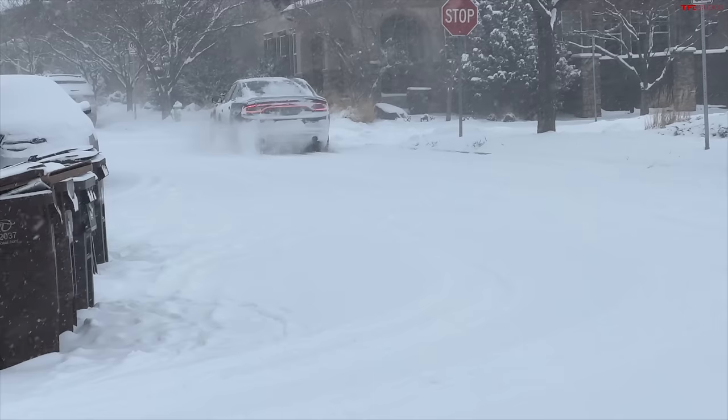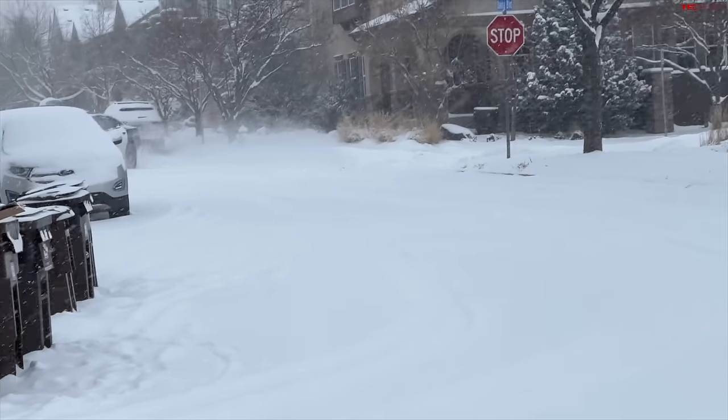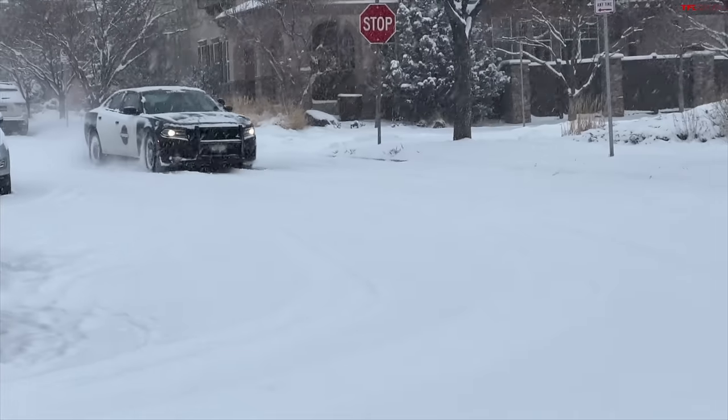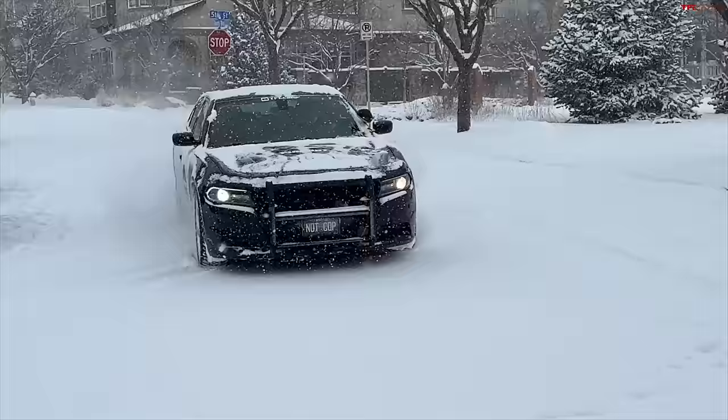There's nothing better than having the right tool for the right job, and this car is certainly the right tool. Look how mean that looks. I think I'm going to have to jump in with him before I freeze.